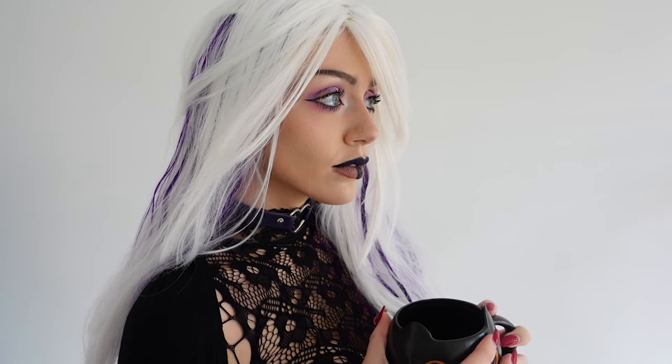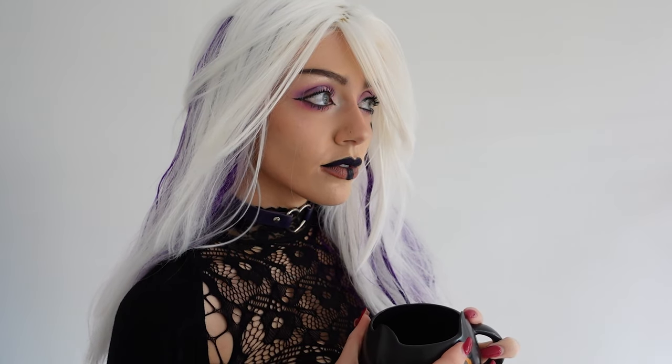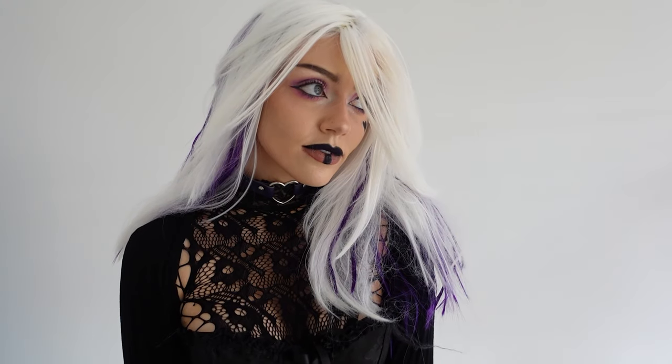If you want to achieve the full look, make sure to keep watching because now I'm gonna go on to the wig and the rest of the cosplay. Like I mentioned earlier, all of these cosplay pieces were from Amazon and I'll put all the links below. All of the prices are going to be in pounds and not in dollars.